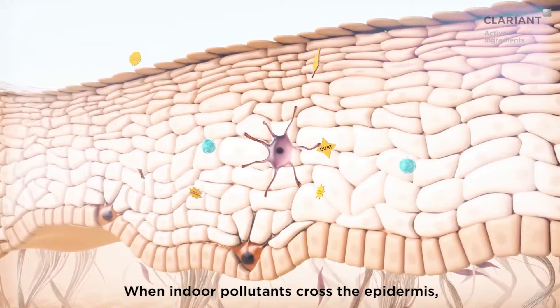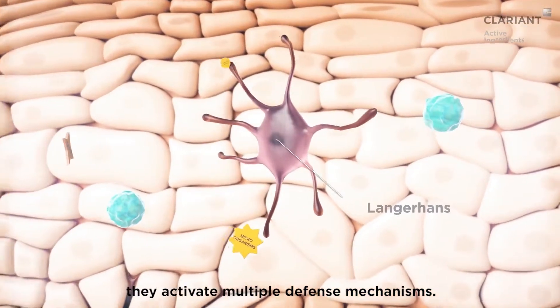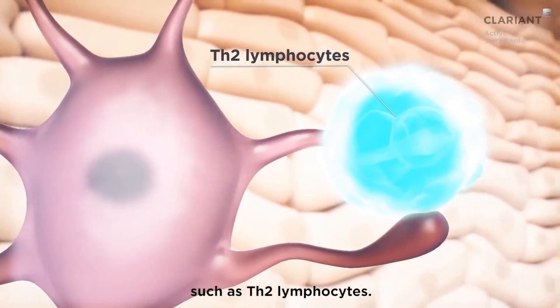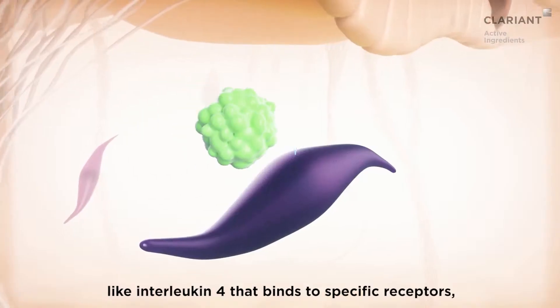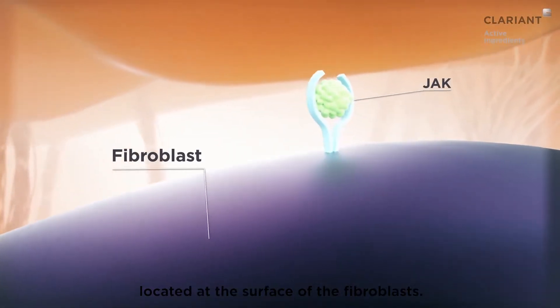When indoor pollutants cross the epidermis, they activate multiple defence mechanisms. Langerhans cells detect these aggressors and stimulate immune cells such as Th2 lymphocytes. Th2 release pro-inflammatory cytokines like interleukin-4, which binds to specific receptors called JAK, located at the surface of the fibroblasts.